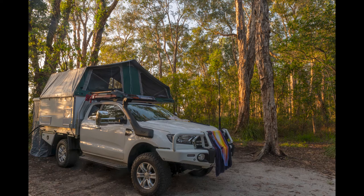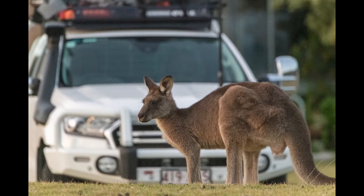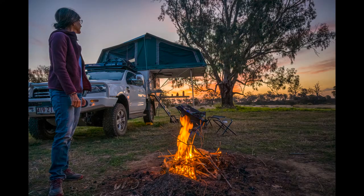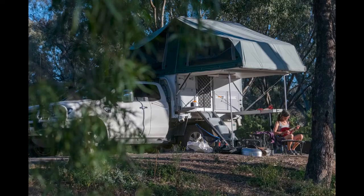My wife and I arranged for this build in late 2019. We used the Trayon turnkey service so that they helped us purchase the Ford, arranged for the off-road upgrades to the Ford, and then built the Trayon Camper to our specifications with the add-ons that we wanted, so that the whole rig was ready for us when we arrived in Australia in mid-January 2020.